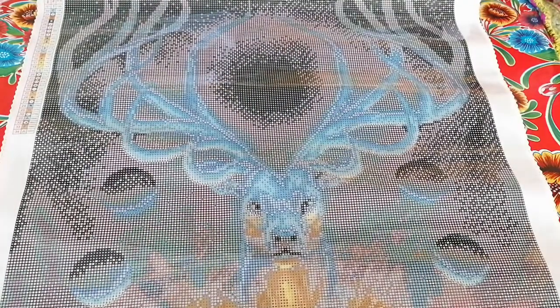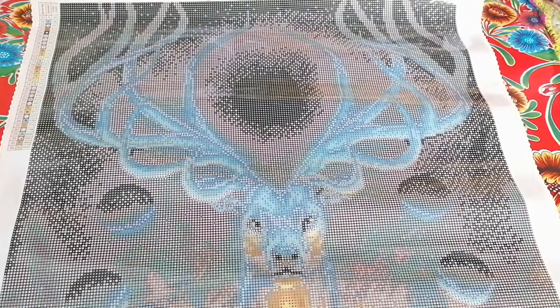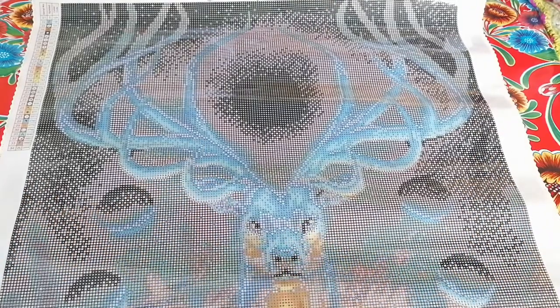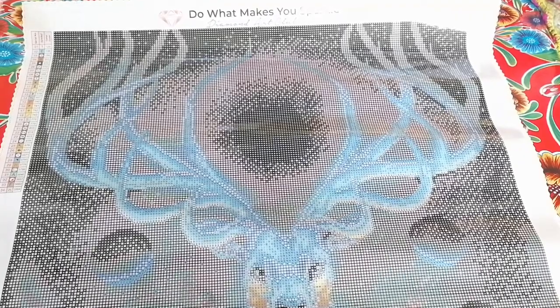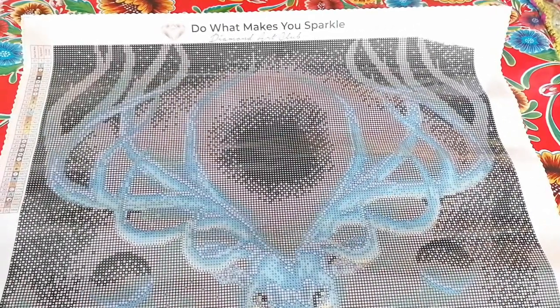It's a depiction of a stag — a beautiful stag! I love stags. Isn't there a saint that transforms himself into a stag with this light coming out of his... antlers? Okay, there we go — antlers! Thank you to whoever is up there.